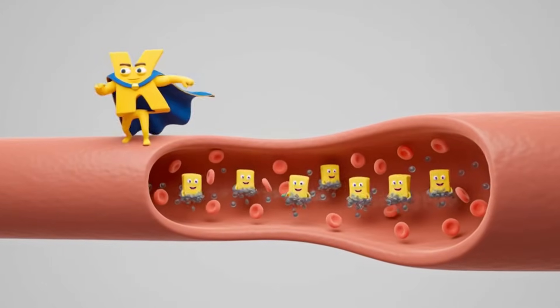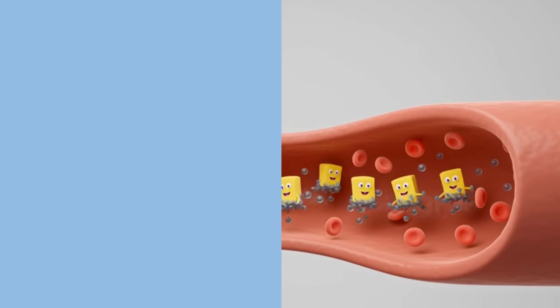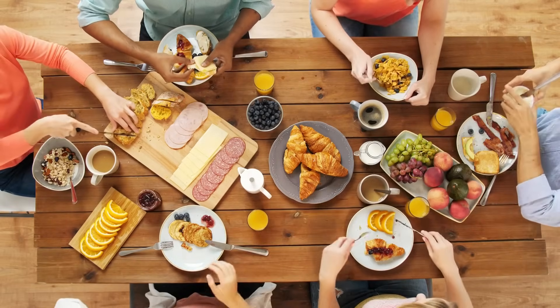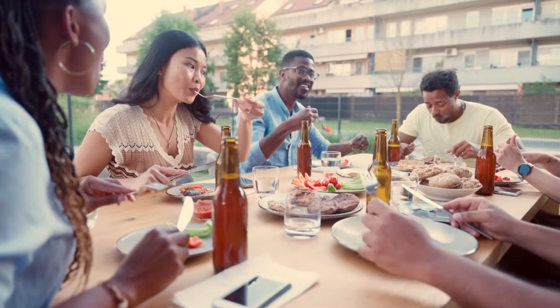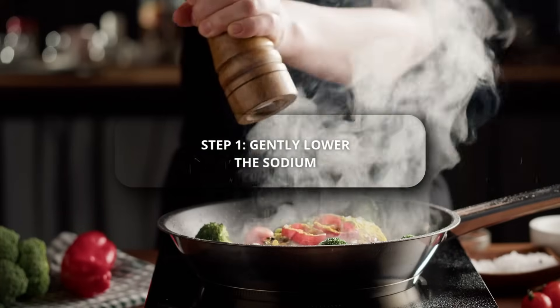So the big secret isn't just about cutting salt. It's about getting the balance. Most modern diets are high in sodium and low in potassium, leaving our bodies unbalanced. Here's your simple two-step action plan. Step 1: gently lower the sodium.